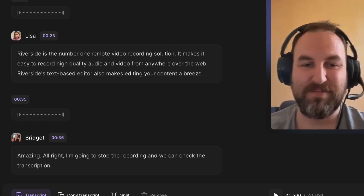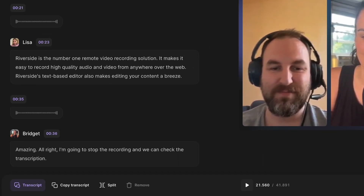Lisa reads: Riverside is the number one remote video recording solution. It makes it easy to record high quality audio and video from anywhere over the web. Riverside's text-based editor also makes editing your content a breeze. I'm going to stop the recording and we can check the transcription. Once again, with Lisa's accent, Riverside transcribes what she's saying with 100% accuracy.